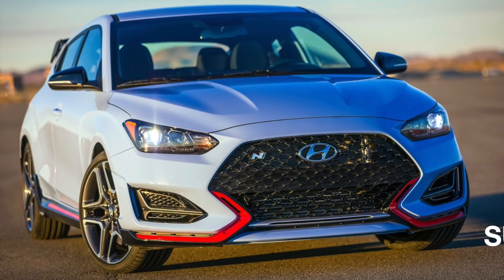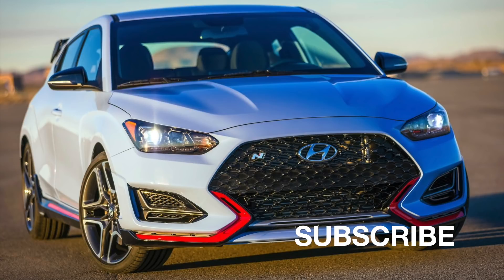It's coming — production is going to begin September 2018 with availability in Q4 of 2018. So at the end of this year, we're going to have availability of this car.